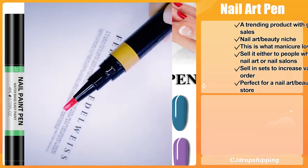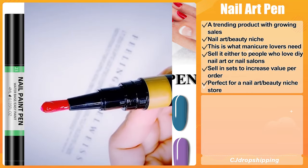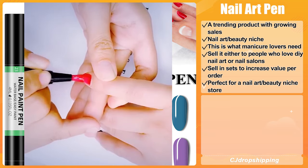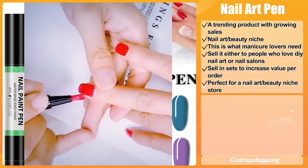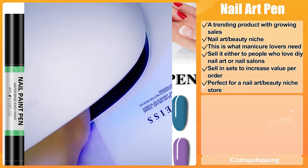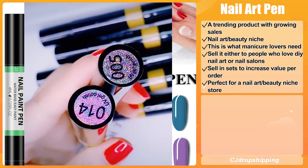Our next product is the Nail Art Pen. This is a trending product with growth in sales, and it falls under the nail art and beauty niche. This kind of product is what many nail art lovers need. You can sell it to people who love unique nails and sell it in sets to increase the value per order. We think it's perfect for a nail art and beauty niche store.